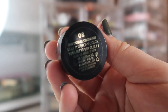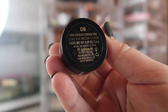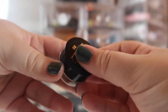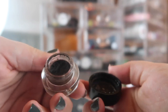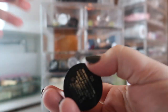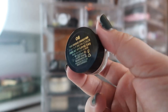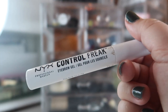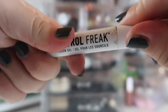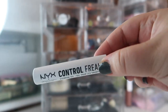I hit pan on my ABH Dip Brow, which is surprising, so I'm bringing in the Milani Stay Put Brow Color in shade 8, Dark Chocolate. I wish I could find a black shade — this is a really dark brown and it's actually drying out on me. It's fairly dry on the inside and I'm trying to find ways to re-wet it. If I can't make it less dry by the end of the month, I might have to declutter it. I'm also bringing back in my NYX Control Freak Eyebrow Gel — I used it for a bit, then forgot about it, and it's almost empty so I just need to finish it up.